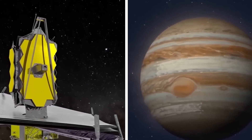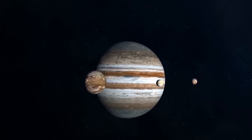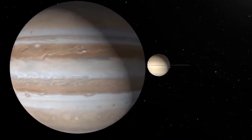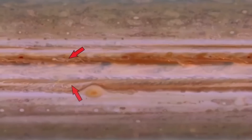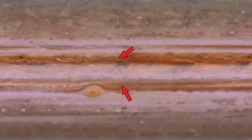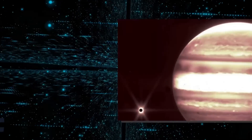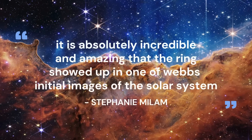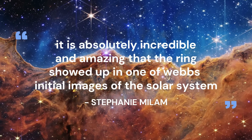Even more remarkably, James Webb was able to move across its field of view and make three separate observations of Jupiter. In essence, this means that even when the telescope is close to a bright celestial body like Jupiter, it is powerful enough to look for stars. Webb was also able to successfully capture a few of Jupiter's rings, which are particularly visible in the NIRCam long wavelength filter image. According to Milam, it is absolutely incredible and amazing that the rings showed up in one of Webb's initial images of the solar system.